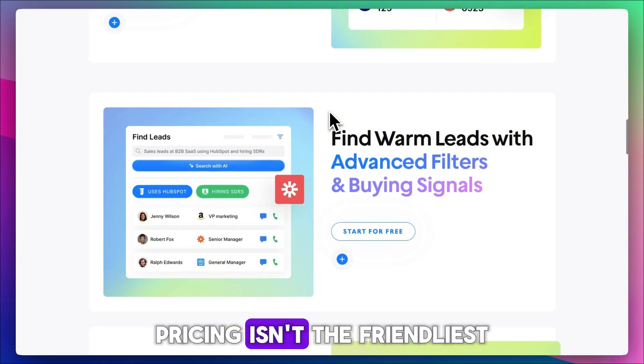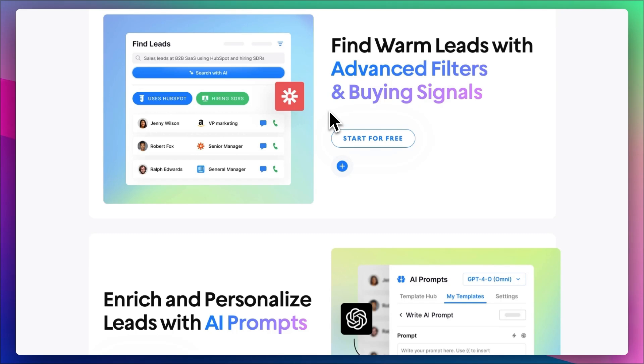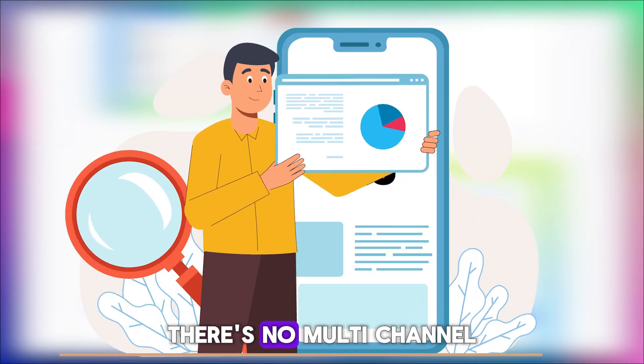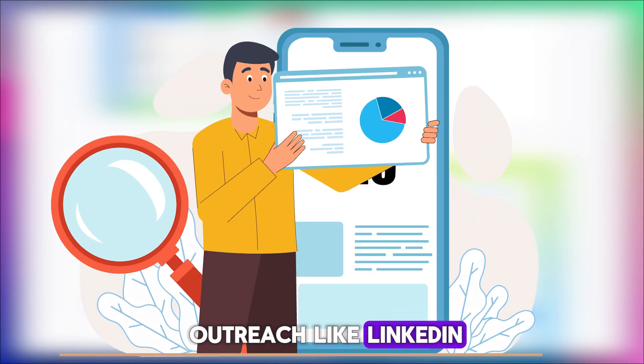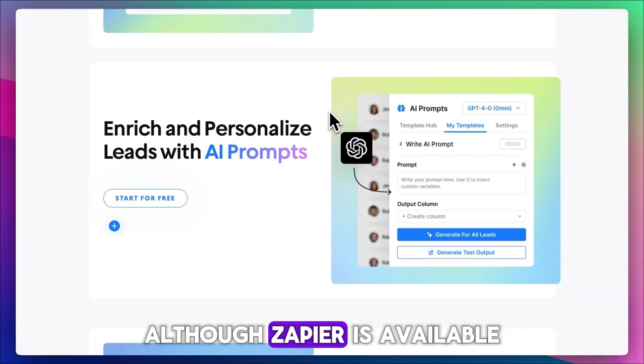On the flip side, pricing isn't the friendliest — some users see it as expensive, especially for smaller teams — and integrations are limited. There's no multi-channel outreach like LinkedIn, WhatsApp, or calls, nor deep native CRM connections, although Zapier is available.